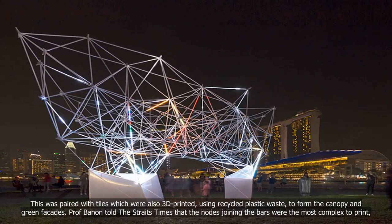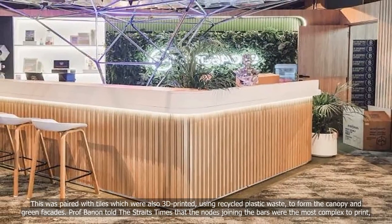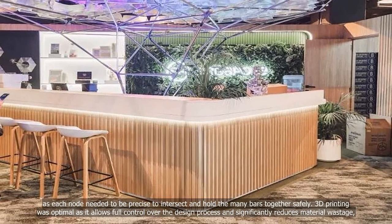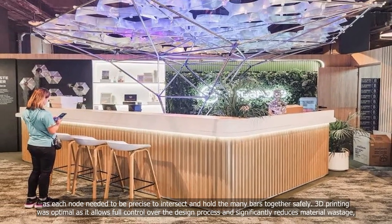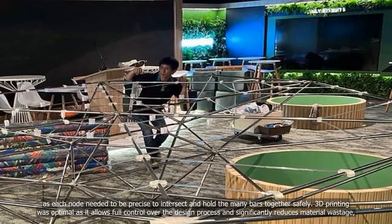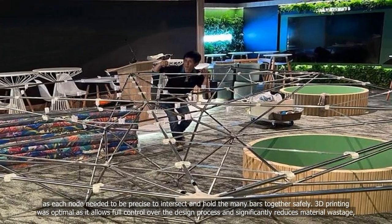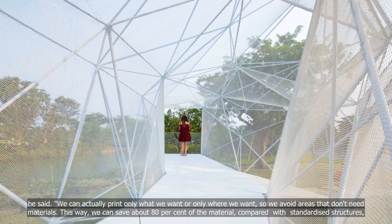Professor Benen told The Straits Times that the nodes joining the bars were the most complex to print, as each node needed to be precise to intersect and hold the many bars together safely. 3D-printing was optimal as it allows full control over the design process and significantly reduces material wastage, he said.